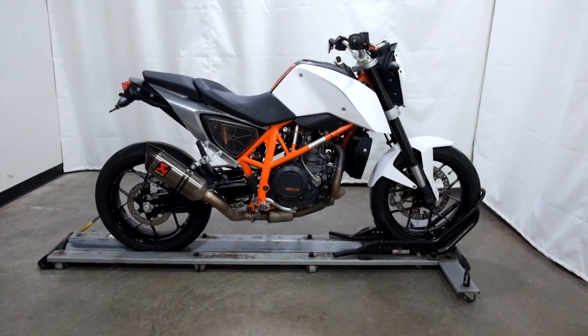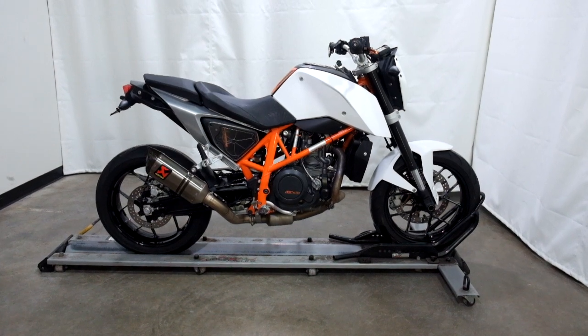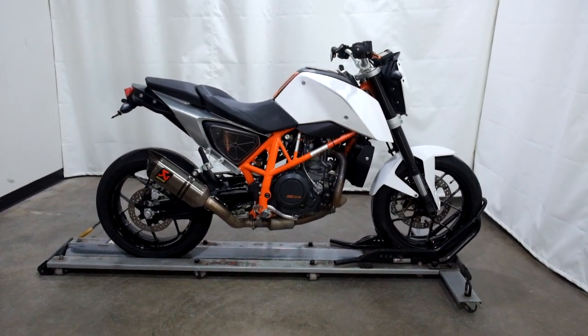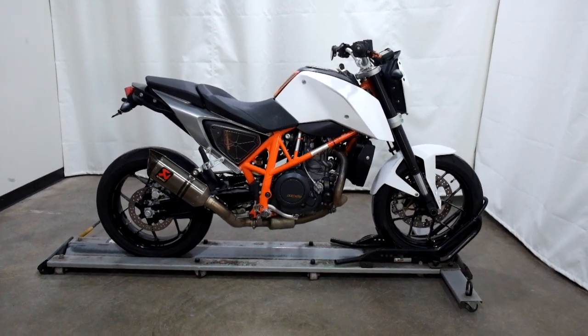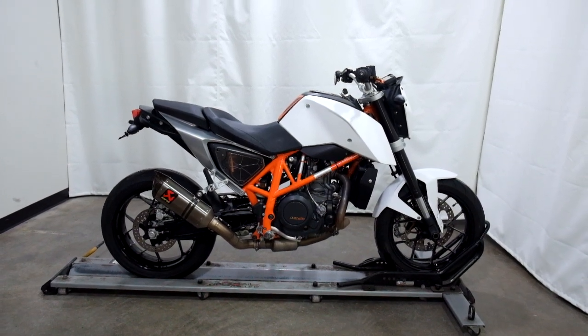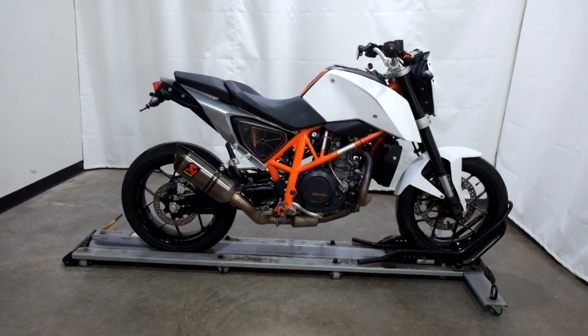Welcome to SimplyRideUSA.com. Today we have a pre-owned 2013 KTM 690 Duke. This bike has just under 8,900 miles on it and has been through our 25-point inspection. So let's take our walk around it, we'll show it to you, then we'll fire it up for you.